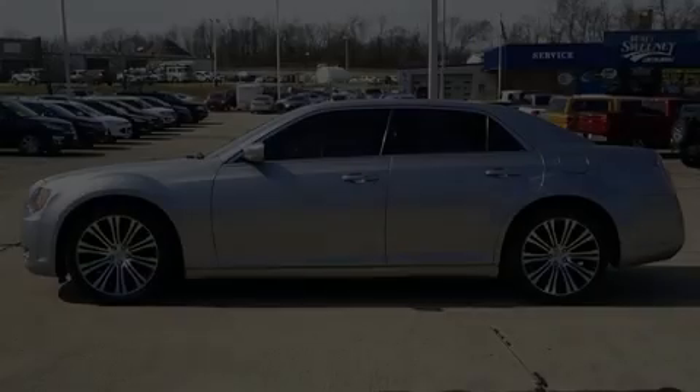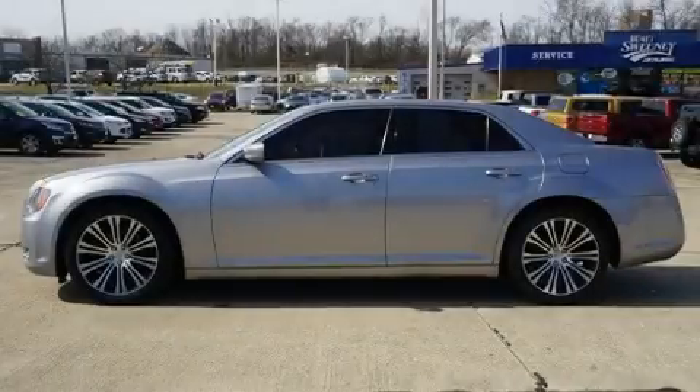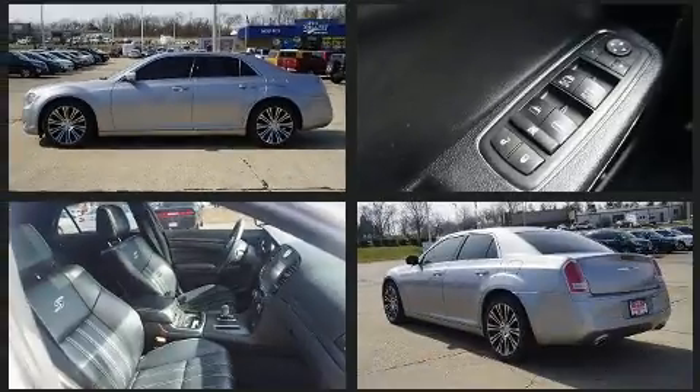Treat yourself to a test drive in the 2013 Chrysler 300. This four-door, five-passenger sedan is still under 75,000 miles.